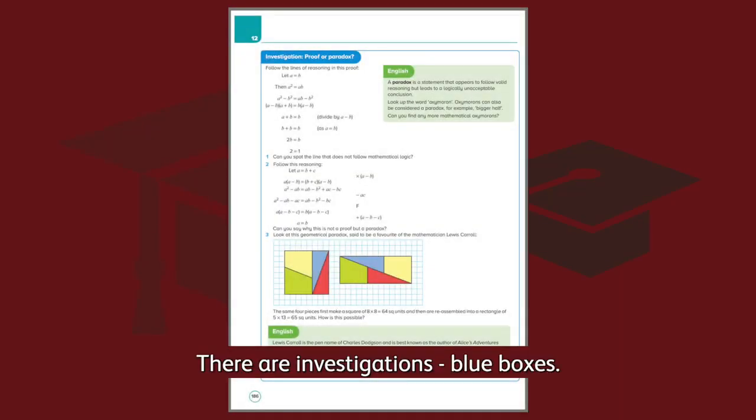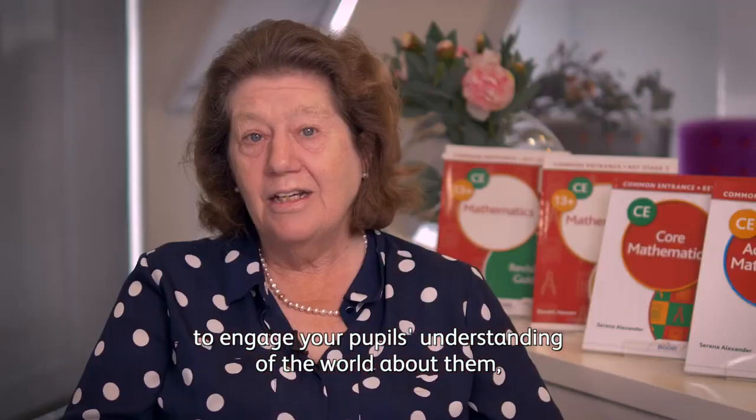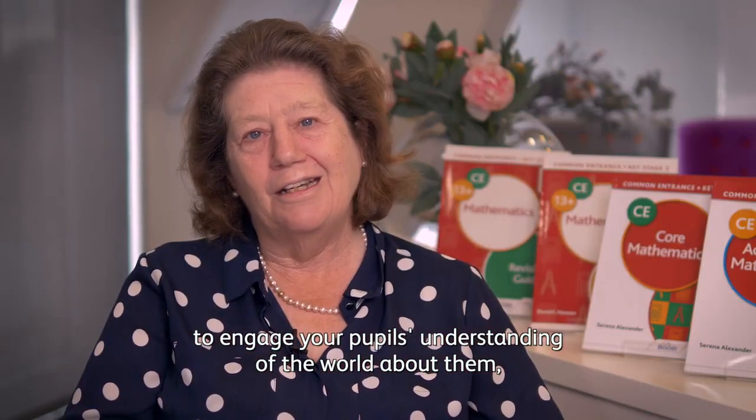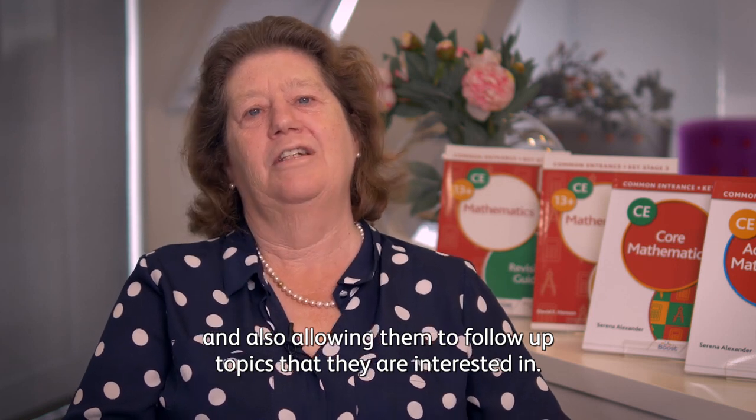There are investigations in blue boxes, and there are projects in gold boxes, particularly looking at environmental projects to engage your pupils' understanding of the world about them and also allowing them to follow up topics that they are interested in.